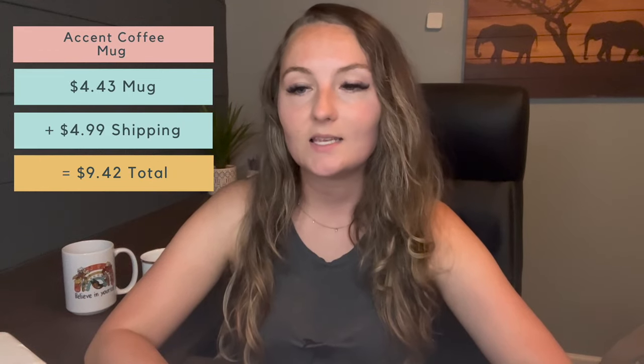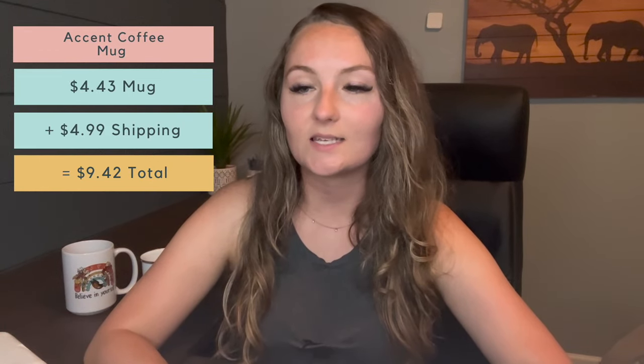I chose the black handle and black inside option, and the design from CreativeFabrica looked really great — the colors came out really nice. The print looks much better than the enamel mug: no shadows, no smears, nothing wrong at all. It came out absolutely perfect. The cost is $4.43 plus $4.99 shipping for a total of $9.42.